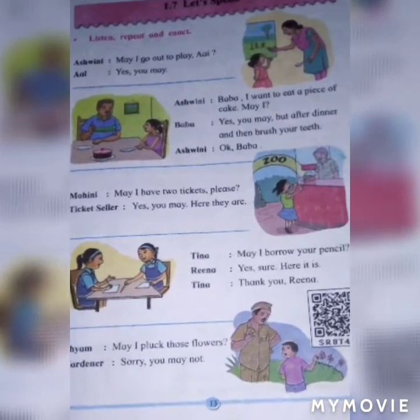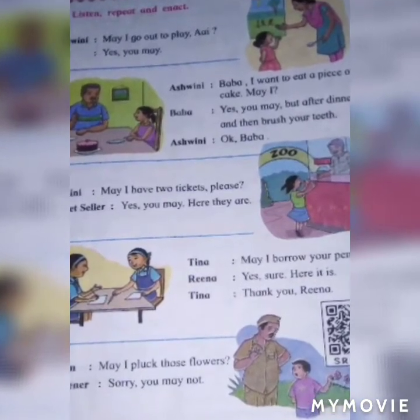Mohini: May I have two tickets please? Ticket seller: Yes, you may. Here they are.